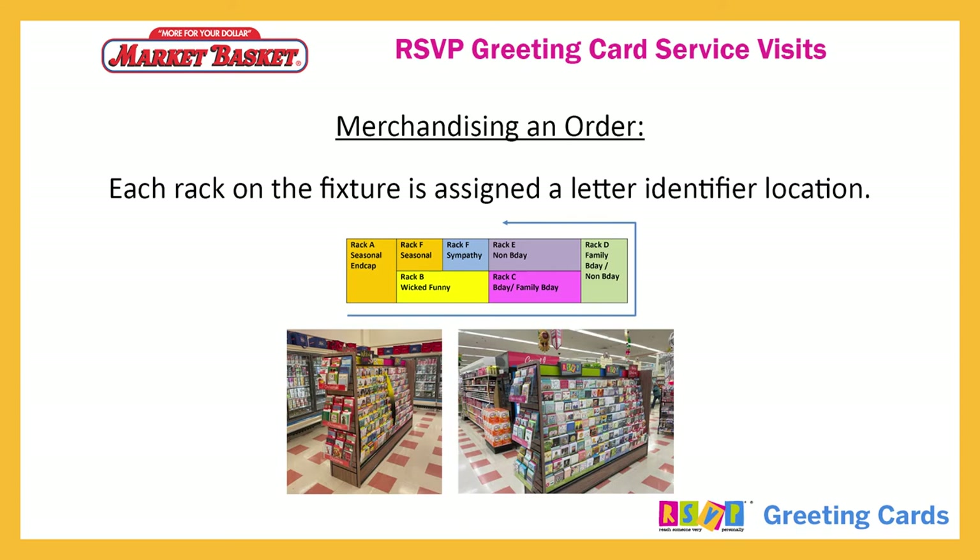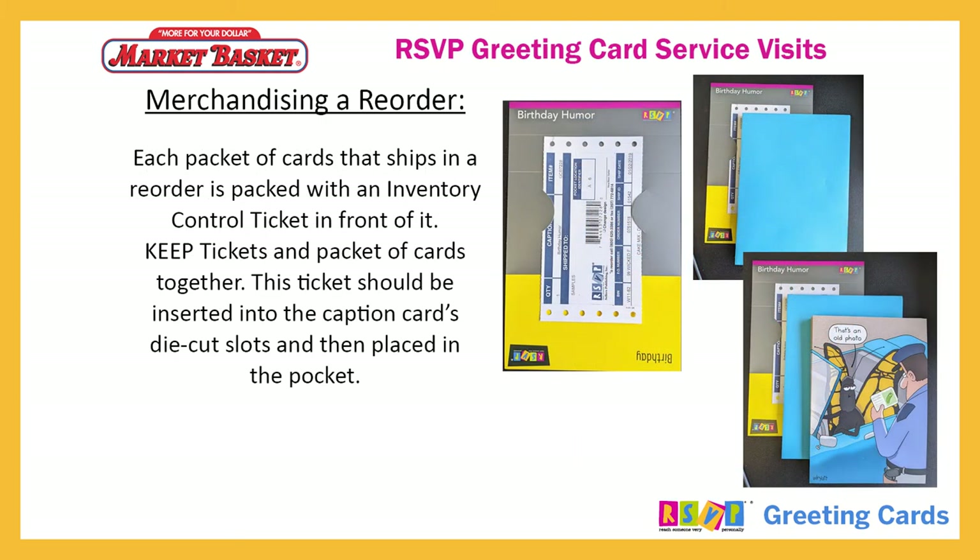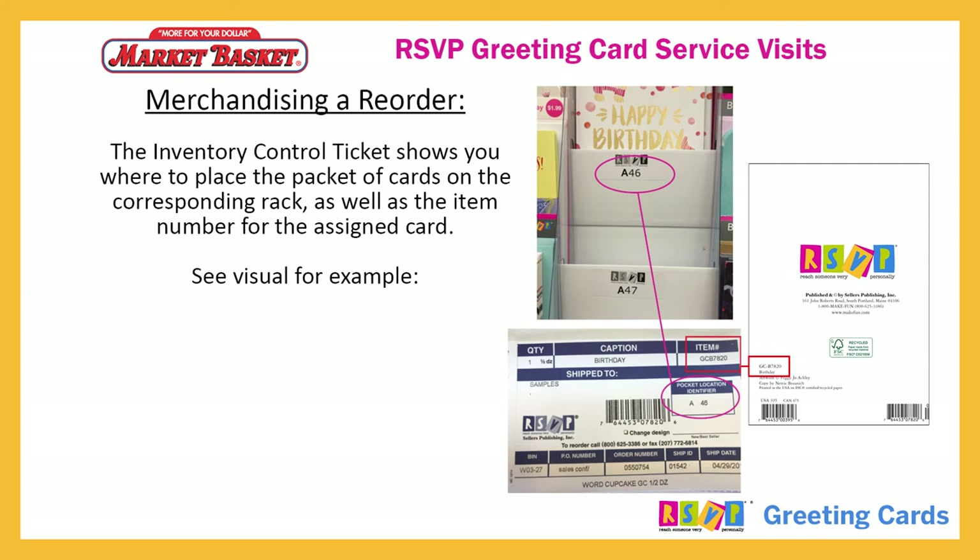Merchandising an order: each rack on the fixture is assigned a letter identifier location. Everyday card pocket numbers are on the greeting card fixture, and each rack's letter and number correlate to a pocket location. For example, pocket 1 on rack B is identified as B1, rack A as A1, etc. Each packet of cards that ships in a reorder is packed with an inventory control ticket in front of it. Keep tickets and packet of cards together. This ticket should be inserted into the caption card's die-cut slots and then placed in the pocket. The inventory control ticket shows you where to place the packet of cards on the corresponding rack, as well as the item number for the assigned card.